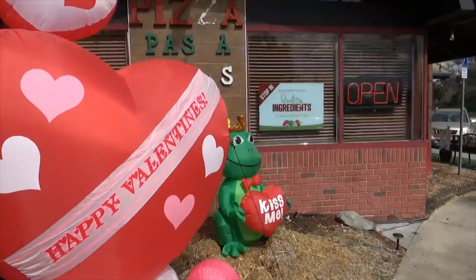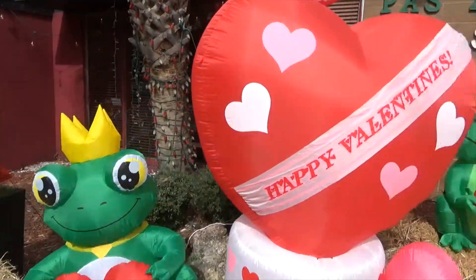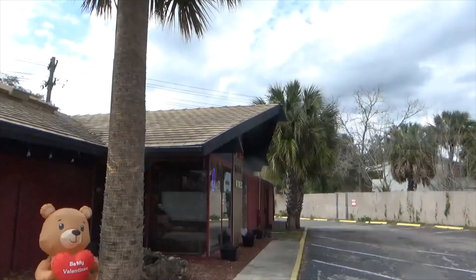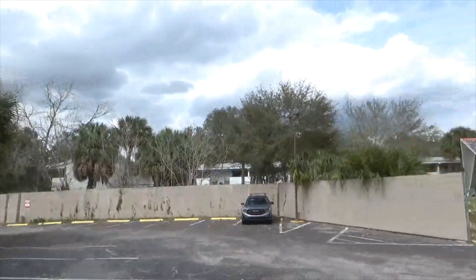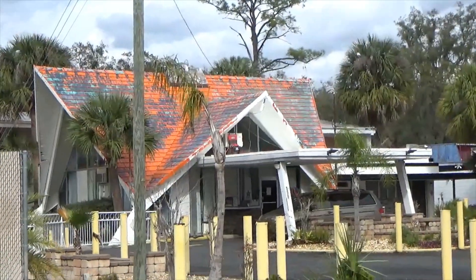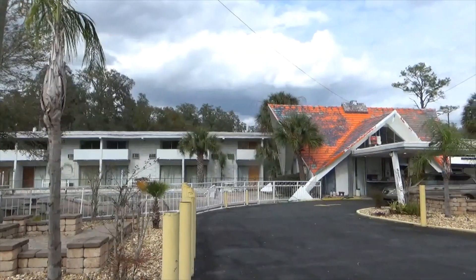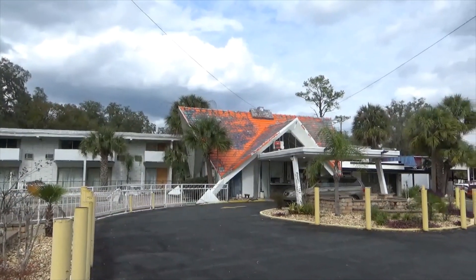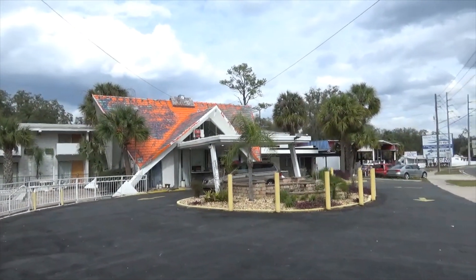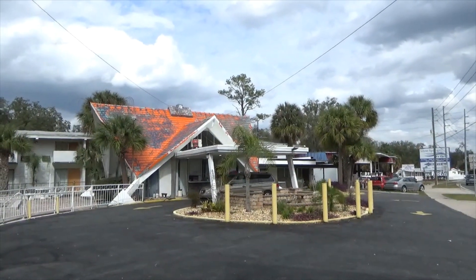I think Valentine's decorations is a new thing — I think it started last year, the first time I ever seen stuff like this. But any excuse to sell an inflatable. Silver Springs Pizza is located right next to what appears to be an old Howard Johnson. I'm sure that many a tourist who came here for Silver Springs back in the old days stayed at this Howard Johnson.